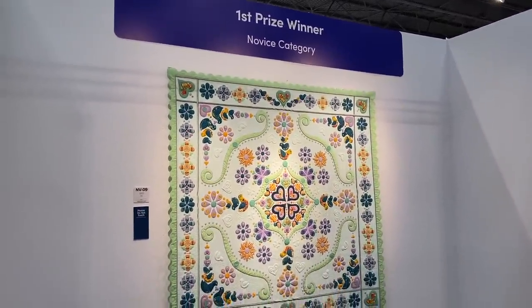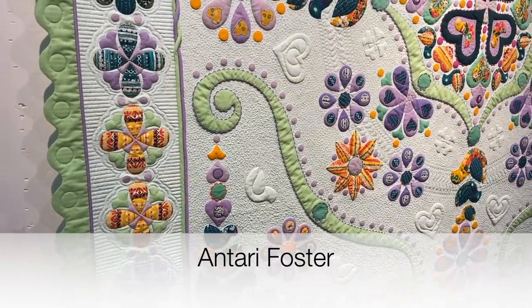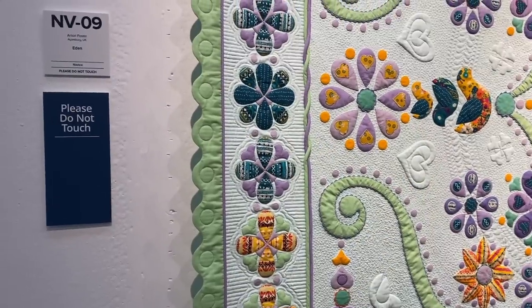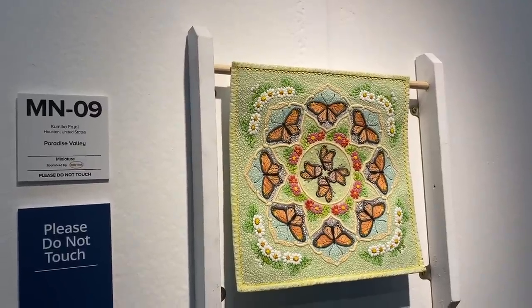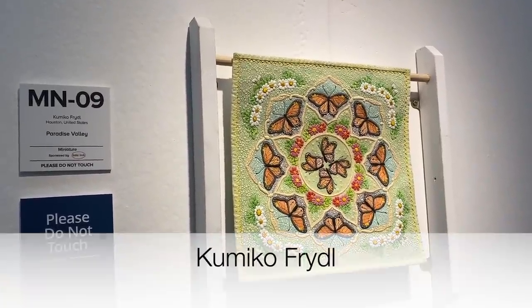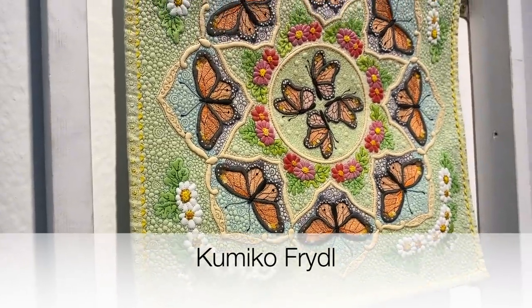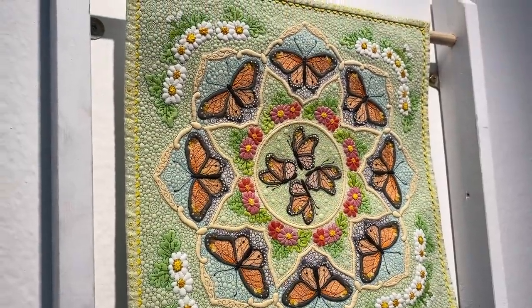Oh my goodness, they were spectacular. This quilt won the Novice Quilt category, which means the quilter has only been quilting for three years or less. It was made by Antari Foster and it's absolutely stunning. And this miniature quilt was the winner of the miniature quilt category and it was certainly one of my favourites of the entire show — I absolutely loved the detail in it.